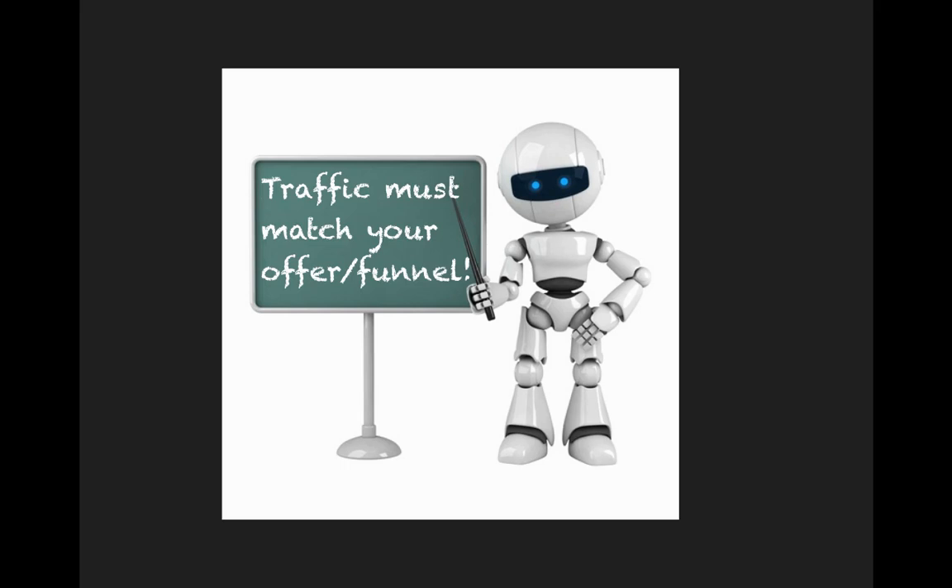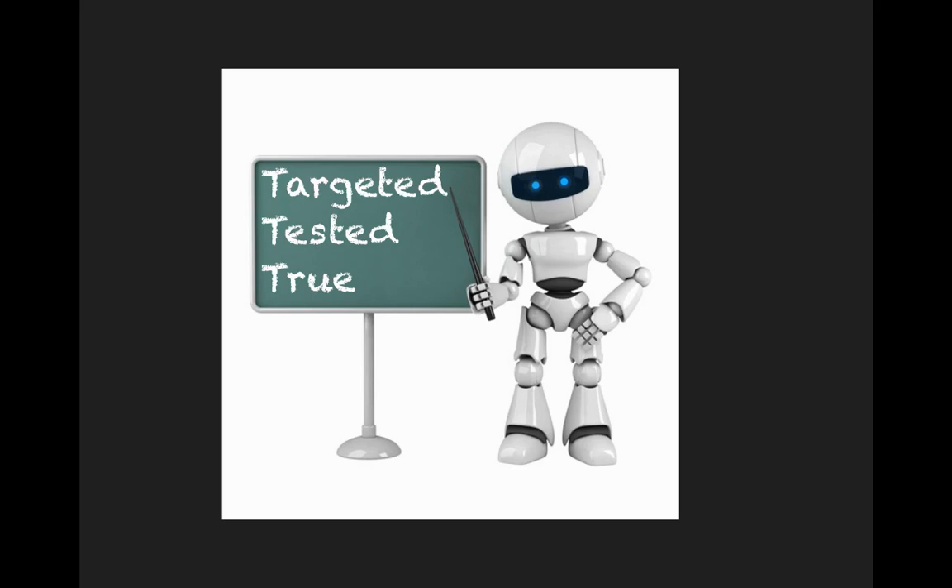You'll hear the word 'funnel' kicked around a lot. Basically, it just means the multiple pages in that part of your website. For example, a lead capture or opt-in page where people enter their name and email, then go to a thank-you page. There are specific types of traffic designed for different types of funnels. If you're watching this video, the traffic company I'm about to share with you is designed to have traffic that matches what you've got, so don't worry about that piece.